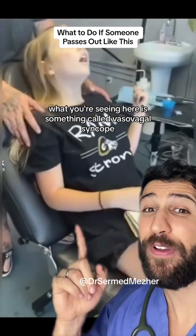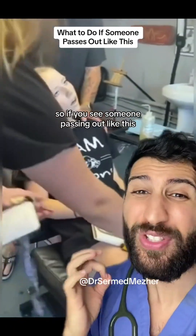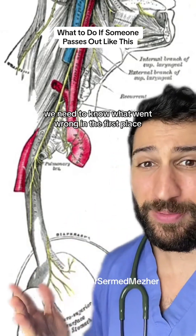What you're seeing here is something called vasovagal syncope, after this patient just had a tattoo. So if you see someone passing out like this, what should you do? To figure out what to do, we need to know what went wrong in the first place.